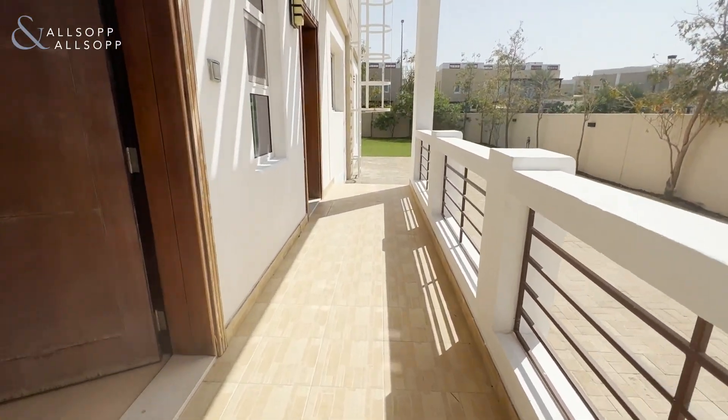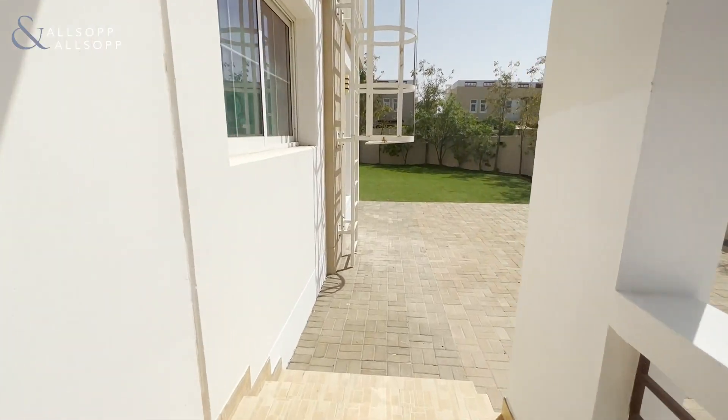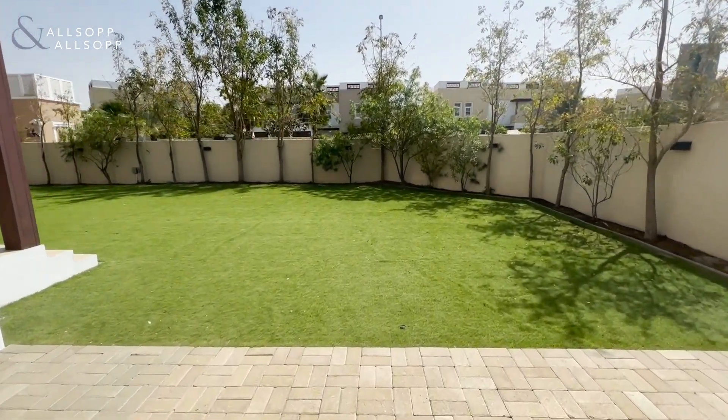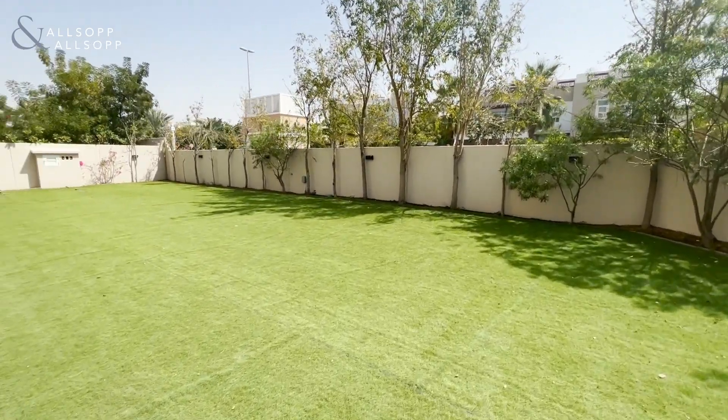This side entrance here takes us to the very large garden. As you can see, lots of space here.